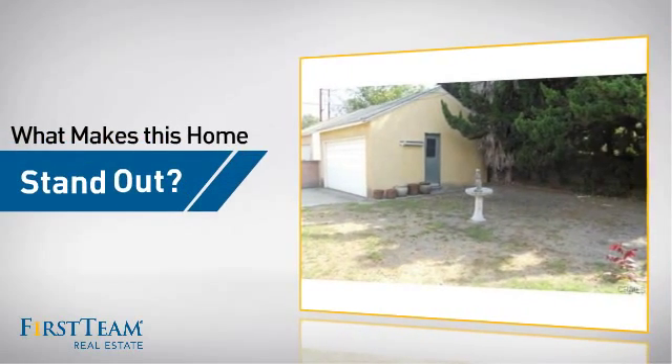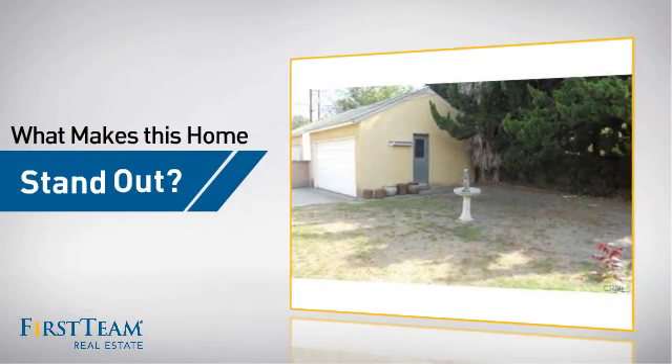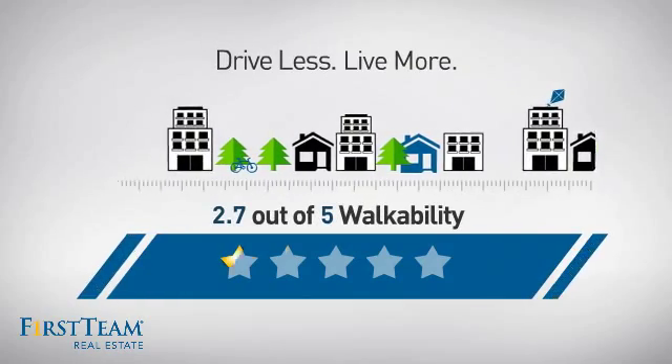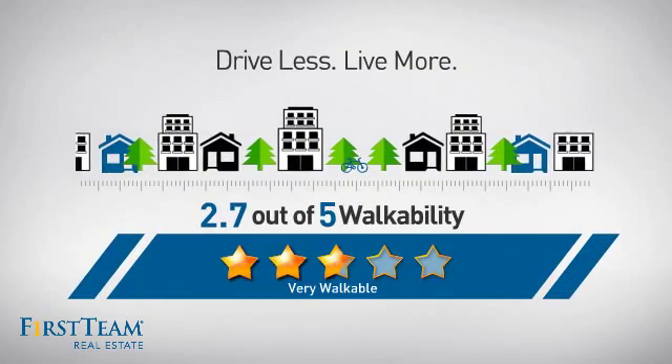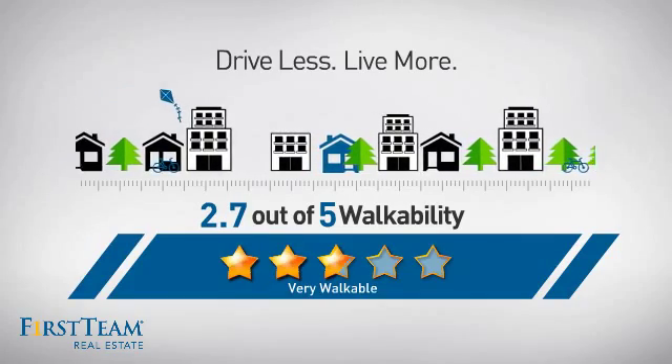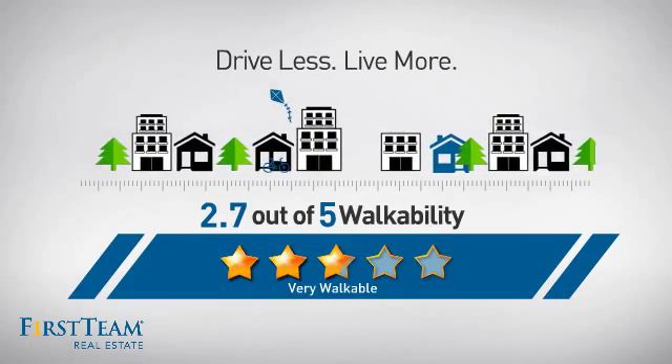But let's talk about what really makes this home stand out. With a walkability score of 2.7, the neighborhood is a very walkable place to live — for a healthier lifestyle, shorter commutes, and the ability to run errands on foot.